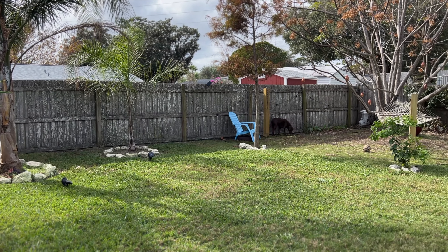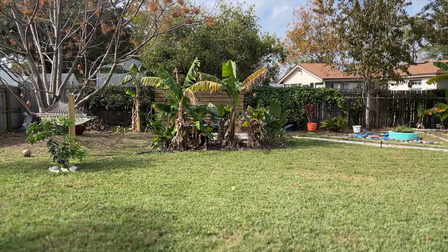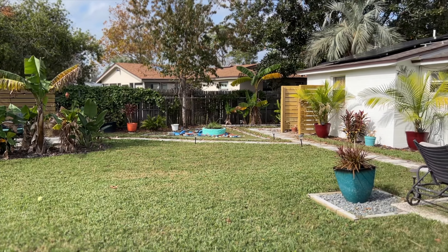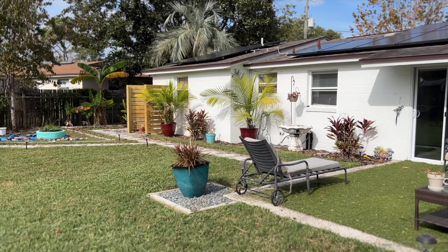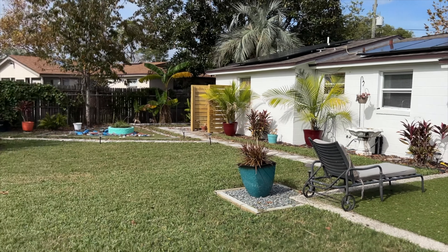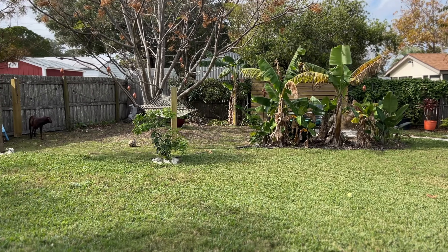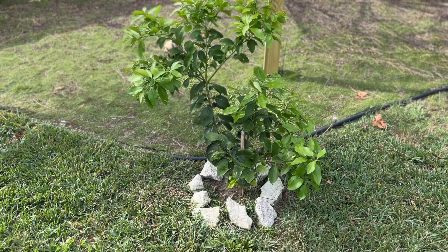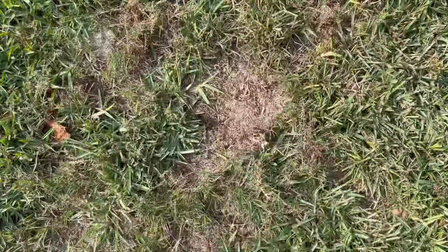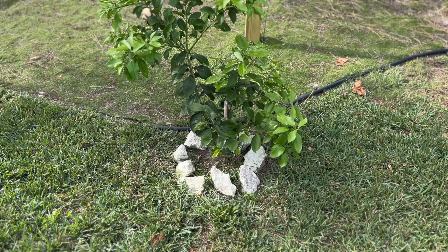The first thing I want to show you is the backyard during the day so you have an understanding of what you'll be trying to see in the dark when I compare the two headlamps. Here is the house on the right and the rest of the backyard. There are some plants back here, and this little tree right here is about three and a half to four feet away from me.